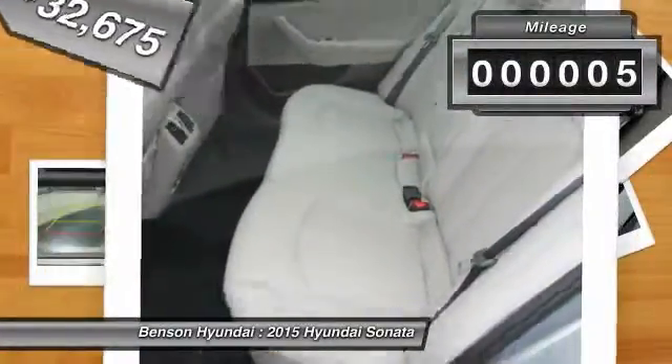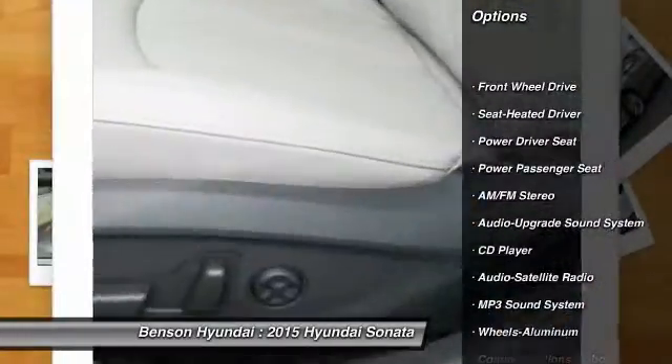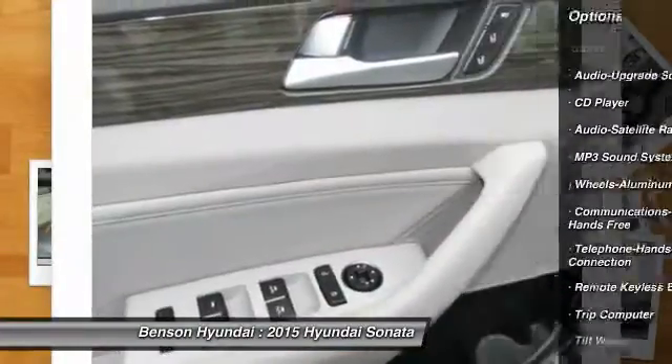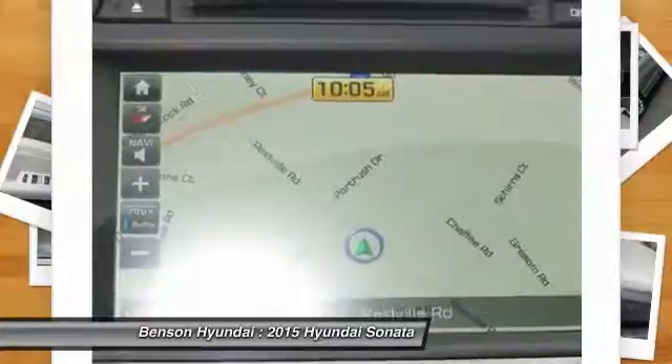This vehicle has less than 100 miles. Here are some of this vehicle's great options: anti-lock braking system, power passenger seat, traction control, home link garage door opener, air conditioning, front Bluetooth wireless data link for hands-free phone, power steering, cruise control, aluminum wheels, AM FM stereo radio.